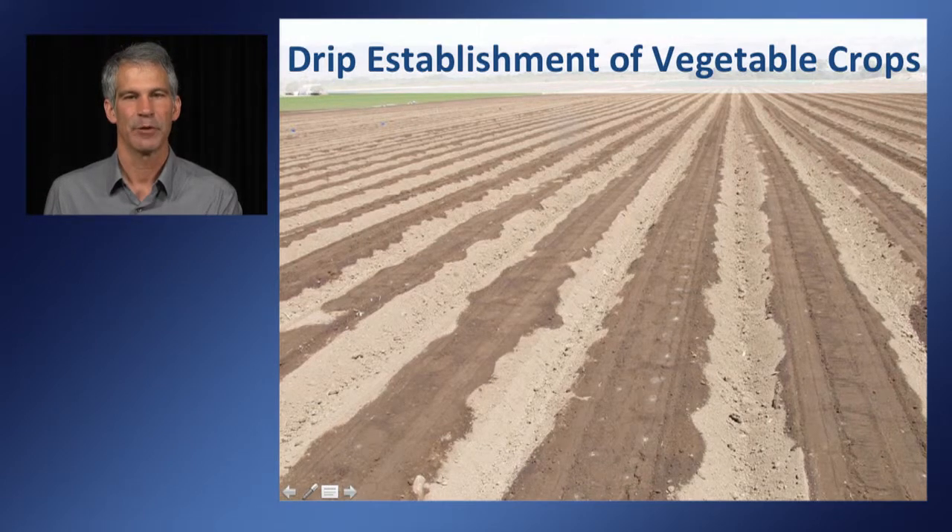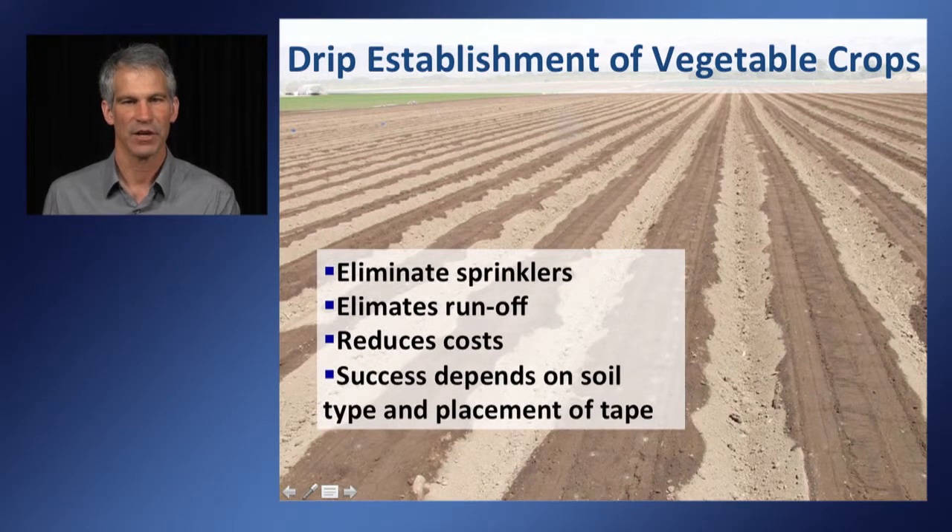Some growers are also looking at drip establishment of their vegetable crops, both seeded and transplanted. With transplanted crops, this is a common approach, perhaps with some supplemental overhead irrigation for one or two irrigations. For seeded crops, this requires the right soil type. The advantage of using drip for establishment is that it eliminates sprinklers, eliminates runoff, and reduces costs. However, since the drip tape is injected 2 to 3 inches below the soil surface, the water has to move up to the surface and into the seed line to successfully germinate.